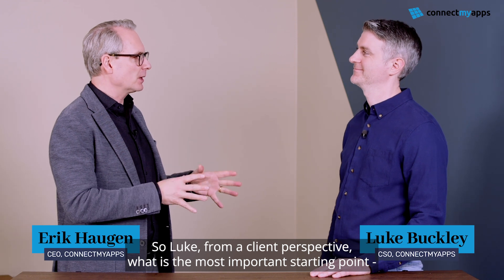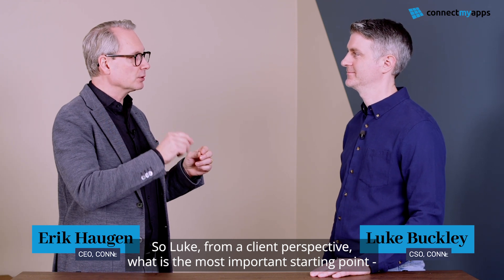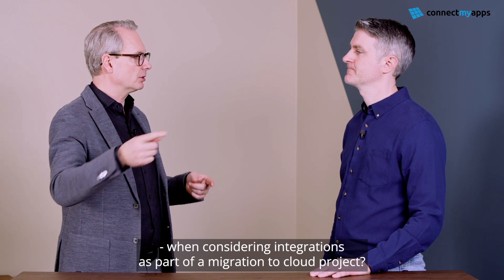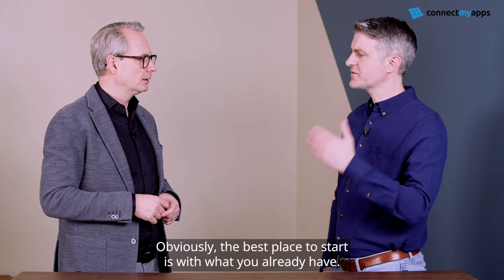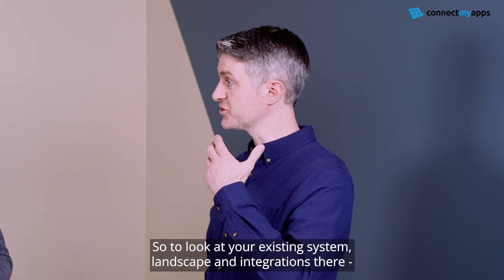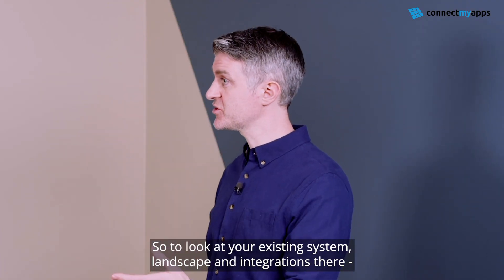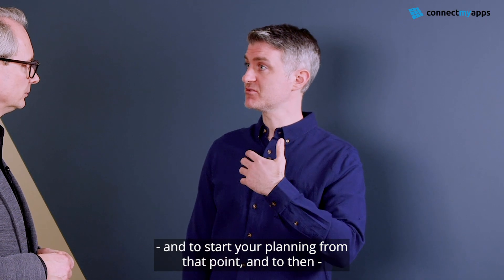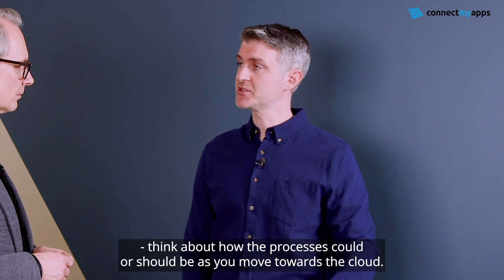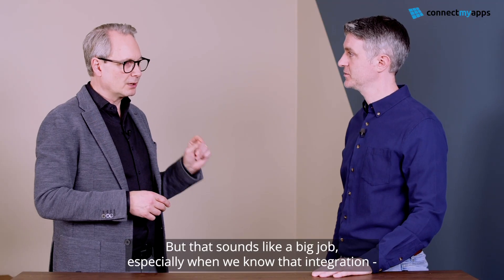So, Luke, from a client perspective, what is the most important starting point when considering integrations as part of a migration to cloud project? Obviously, the best place to start is with what you already have — to look at your existing system landscape and integrations, and to start your planning from that point, and then think about how the processes could or should be as you move towards the cloud.